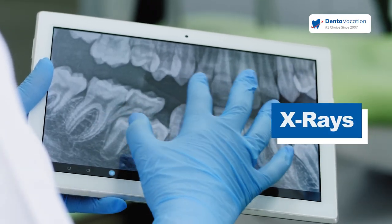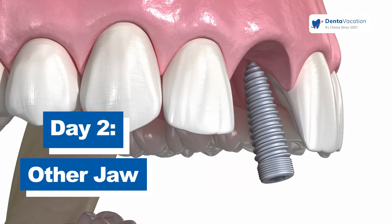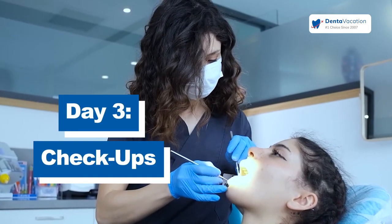For implant surgeries, we basically need three days. They come, we add some x-rays, we do the examination. Then day one, if everything is okay, we start to do the surgery. For example, one jaw one day, the other jaw the second day. The third day, we check everything and it's done — the first part.